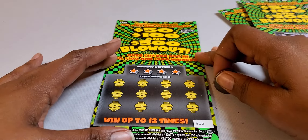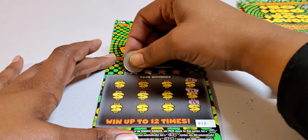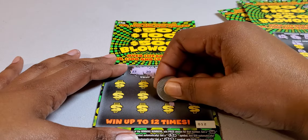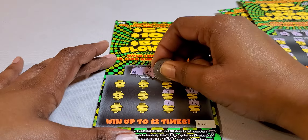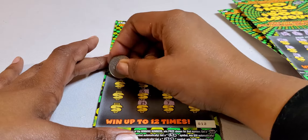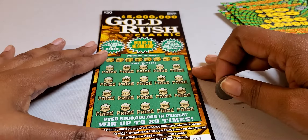All right. Ticket number 12 — be a winner. Oh, 12, and we got a 12! So this is going to be a winner, right? 12, and we got a 12. Let's see. 7, 9, 16, 5, 6, 25, 13, and 8, and a 4. All right, nothing on that.